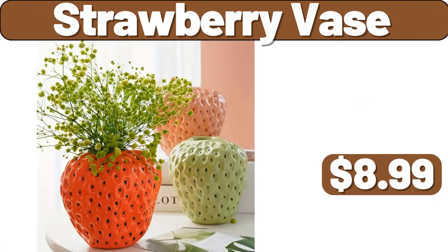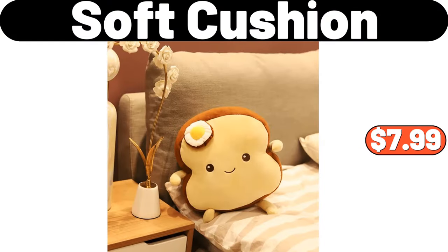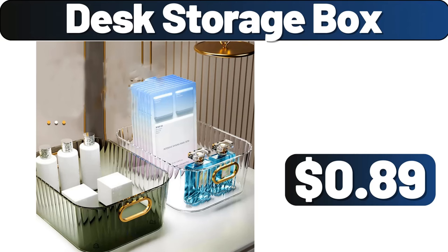Strawberry vase, $8.99. Multi-tier rolling cart, $10.99. Soft cushion, $7.99. Household rotary mop, $19.99. Desk storage box, $89.